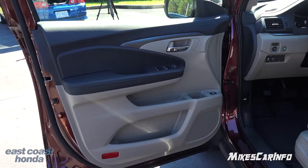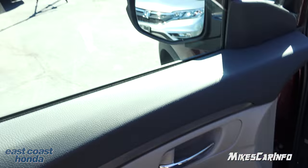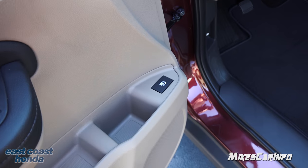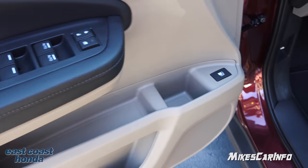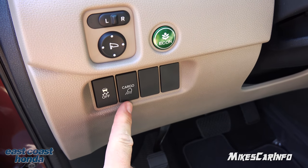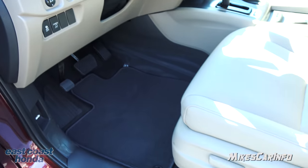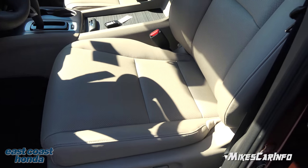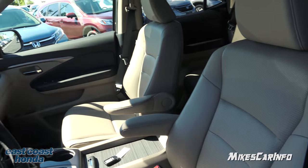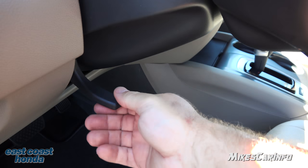Let's look at the driver's door — it mirrors the passenger side with all the pockets, plus a few more buttons. Here are your window controls — one-touch up and down for the front windows — and your door lock controls. You also have traction control buttons, cargo lights, side mirror adjustment with a little pad, and your Econ mode button for better gas mileage. There's the power seat and lumbar support controls. The vehicle also has a tilt and telescoping steering column — you move it in and out and up and down, then lock it in place.